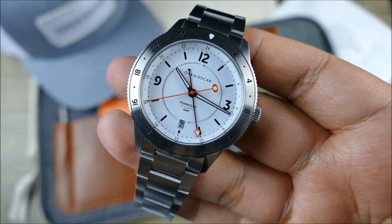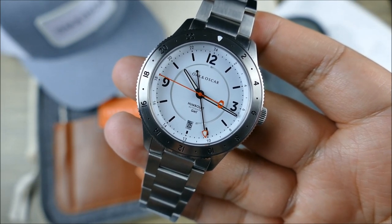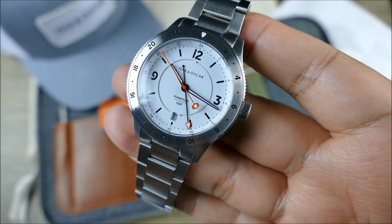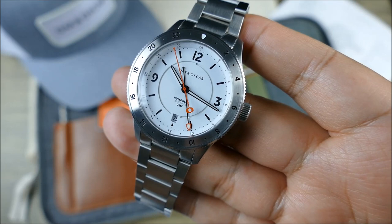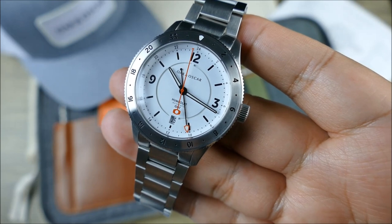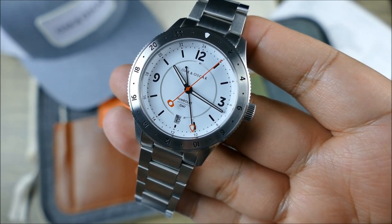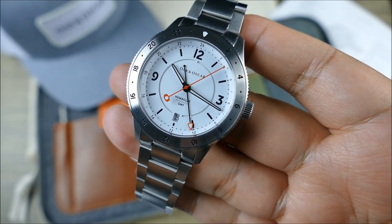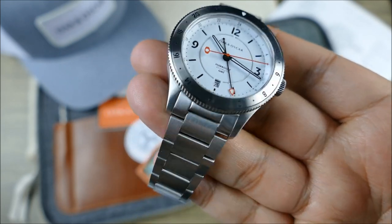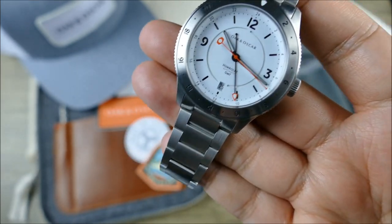The fully brushed finish is something I really appreciate, especially on a watch you're going to take on adventures. You don't have to worry about every fingerprint or smudge. A lot of upper-tier brands do polishing to show they can, to demonstrate complexity — but I like that Oak and Oscar were uncompromising within their aesthetic. It just looks this good fully brushed — I'm talking to you, Aqua Terra, with your high-polished links.